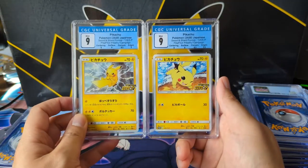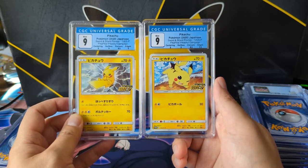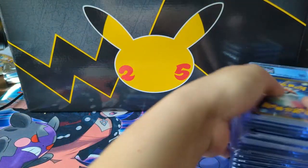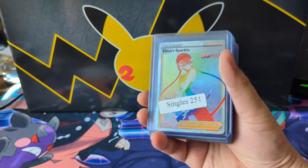Then we got two other Japanese promos. I think these are just common cards in the English sets — not too much to say about the Pika Pika Pikachu campaign, but we have them in the collection.